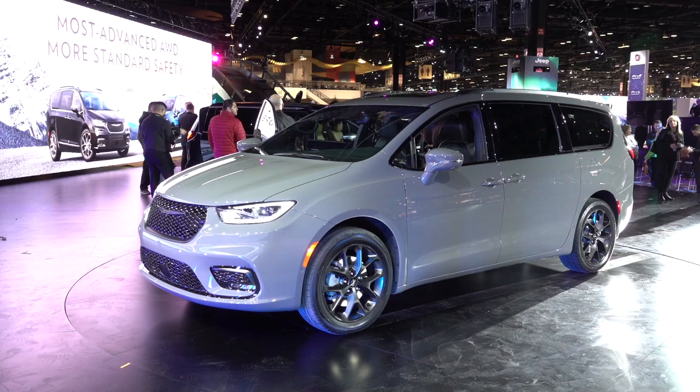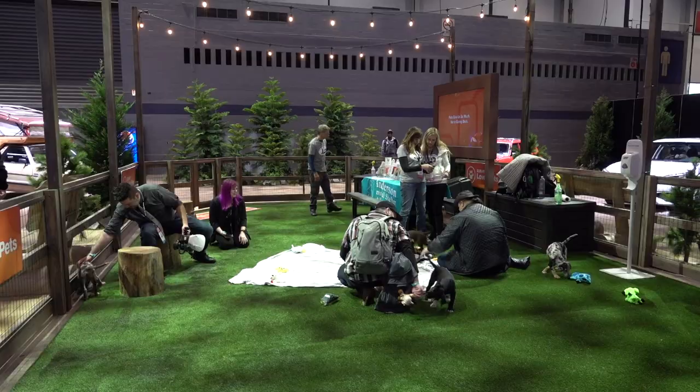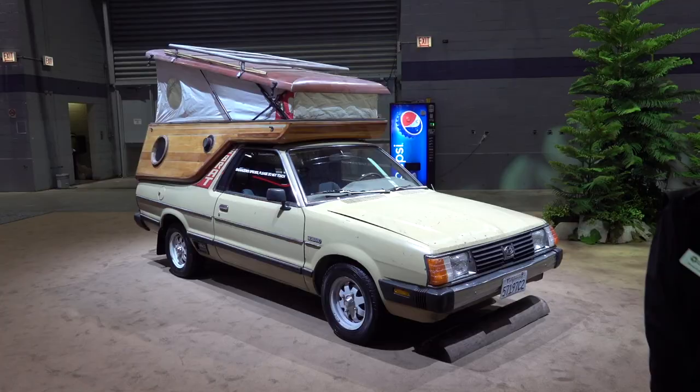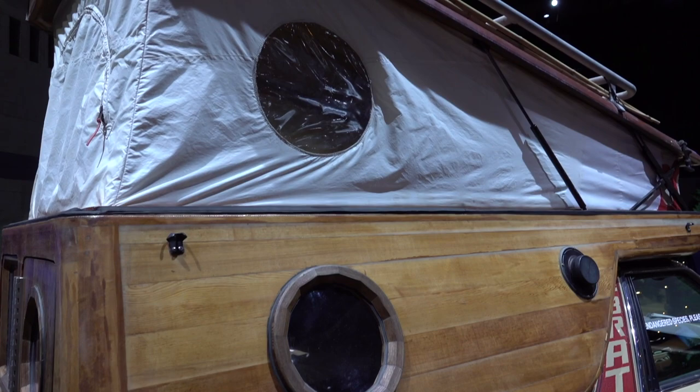Subaru didn't bring anything new, but it did bring puppies that people can adopt. This one is not helping his chances of going home with anybody. That said, this classic BRAT with a homemade camper made from reclaimed materials was a huge hit — all the auto writers were talking about it.